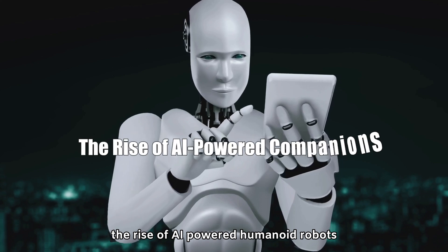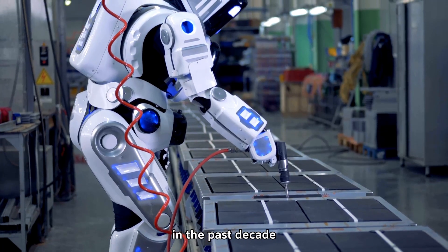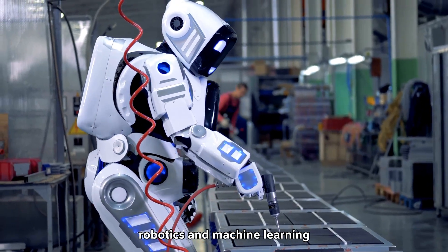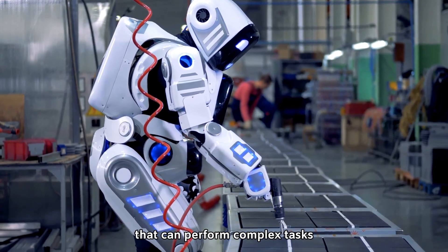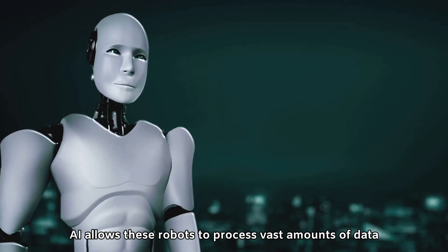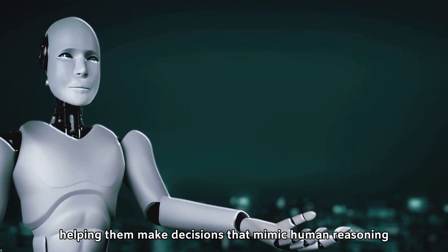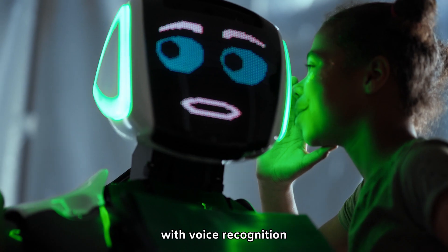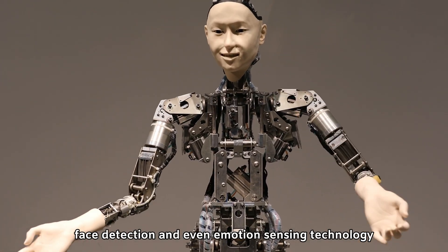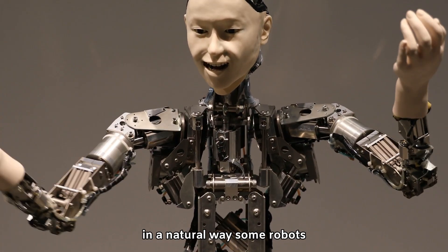The rise of AI-powered humanoid robots can be traced to several technological breakthroughs. In the past decade, advancements in artificial intelligence, robotics, and machine learning have paved the way for robots that can perform complex tasks in unpredictable environments. AI allows these robots to process vast amounts of data in real time, helping them make decisions that mimic human reasoning. With voice recognition, face detection, and even emotion-sensing technology, humanoid robots are increasingly able to interact with humans in a natural way.